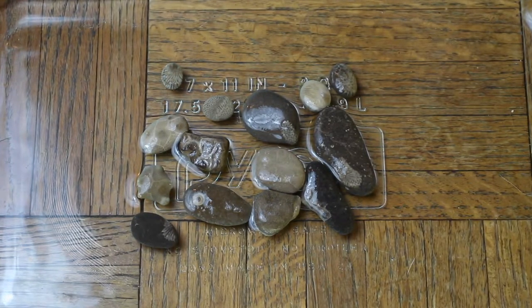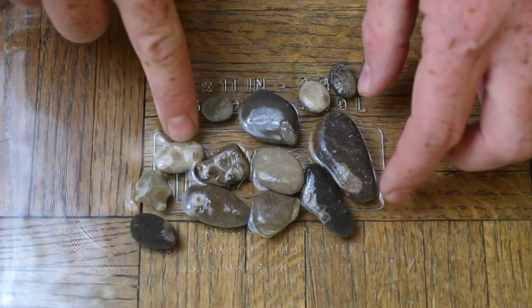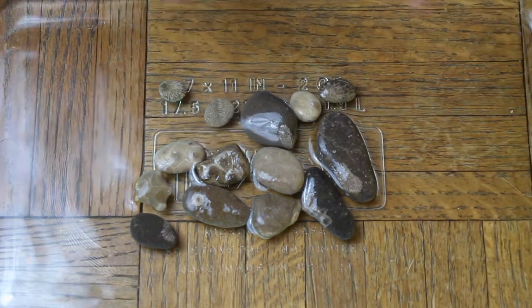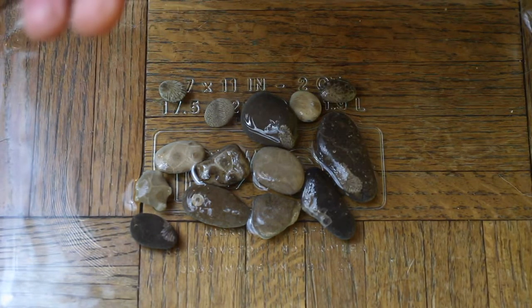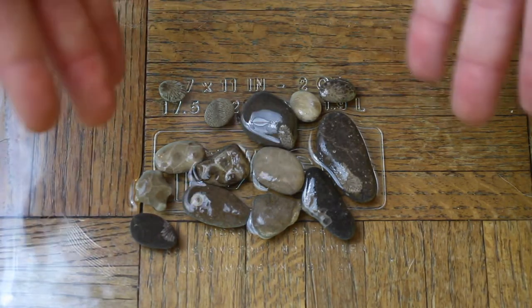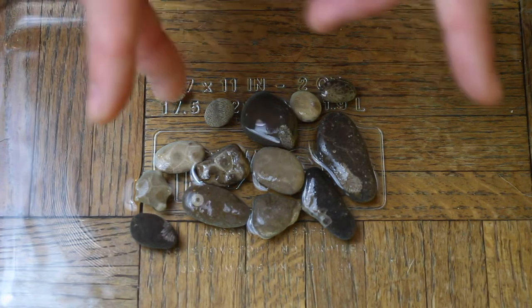These are our Petoskey stones. We've got a whole bunch of different ones — some with quite a few polyps on them, some with maybe only one or two. This was just so exciting. I'd never gone hunting for fossils and actually found fossils before. This is really cool and I very much enjoyed it, so I would recommend that you do it if you get the chance.